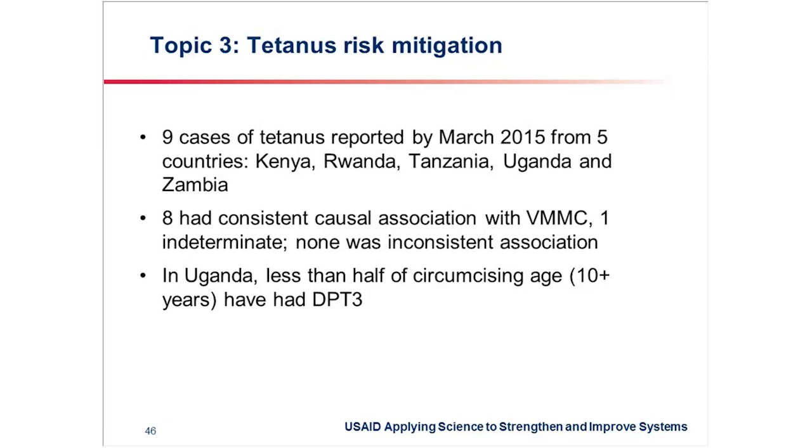Lastly, I would like to turn now to the last topic, which is about tetanus. As most of us might be aware, in the past two years, we've been faced with the problem of tetanus in the VMMC program.